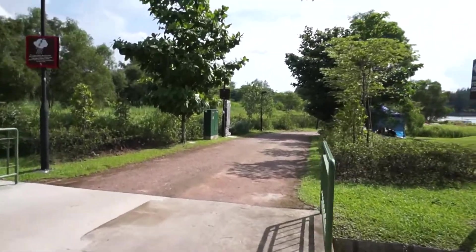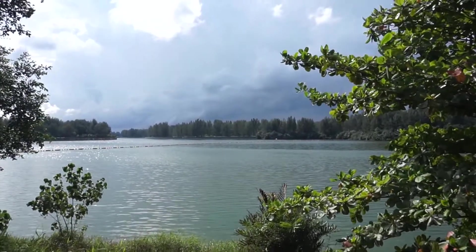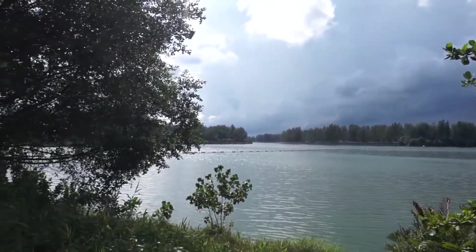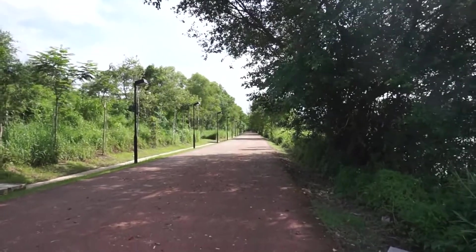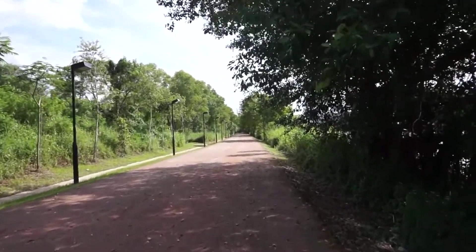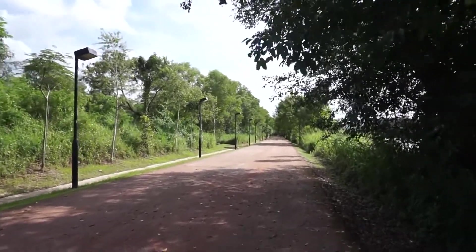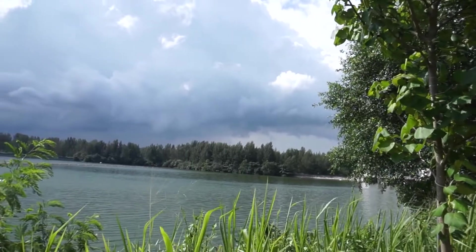We are going to walk along the Lorong Halos Trail. It's some kind of nature walk, but unfortunately this place here is just a walkway — nothing much to see except the river on your right and the Punggol Nature Walk on that side.